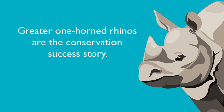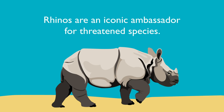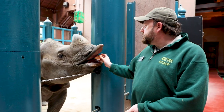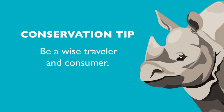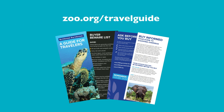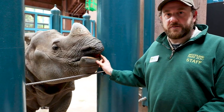Greater one-horned rhinos are a conservation success story. Rhinos are an iconic ambassador for threatened species. You can help by spreading the word about the true story of the rhino's horn. Be a wise traveler and consumer — don't purchase questionable souvenirs made from animal products. Use the Be Informed, Buy Informed Travel Guide to avoid being an unknowing wildlife trafficker. You'll find it at zoo.org/travelguide. Thanks so much for joining me — I hope you end up loving rhinos just as much as I do.